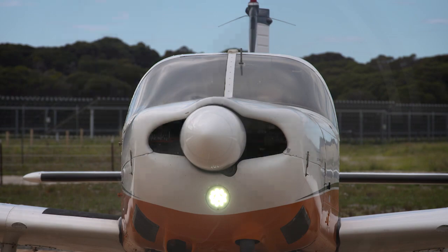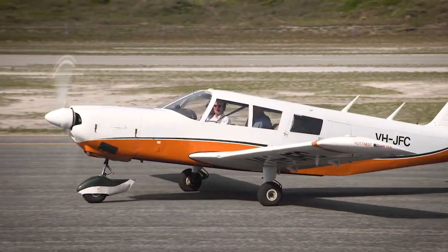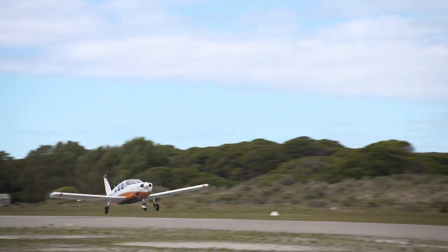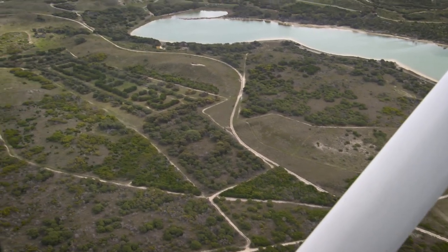Rottnest Air Taxi offers visitors that perspective whether they flew in or not, with a 10 or 20 minute joy flight. Declan's our pilot and the plane is a Piper Cherokee 6, and the take-off is exhilarating in itself. Before long, we've levelled out and Declan's explaining the landscape below us.